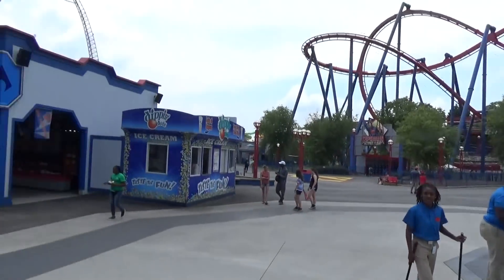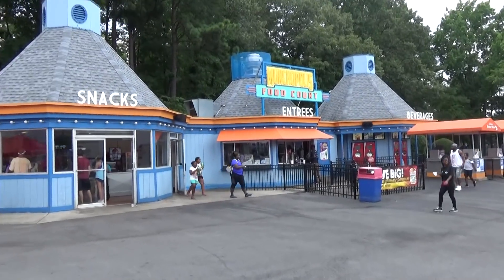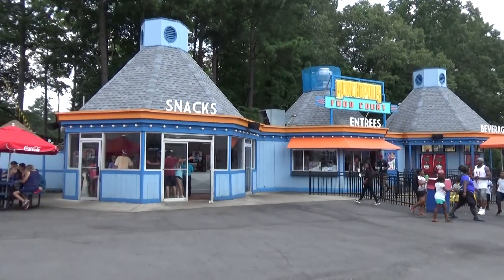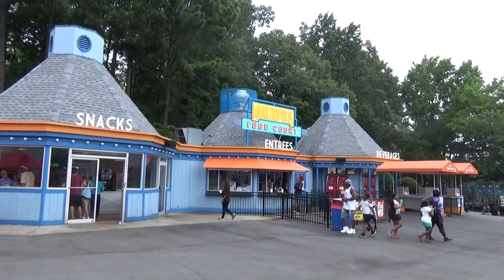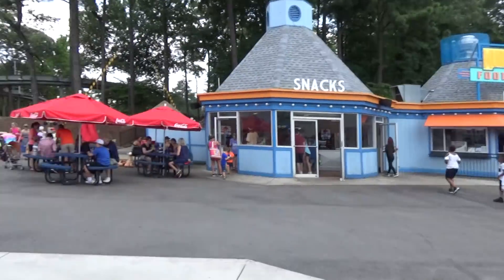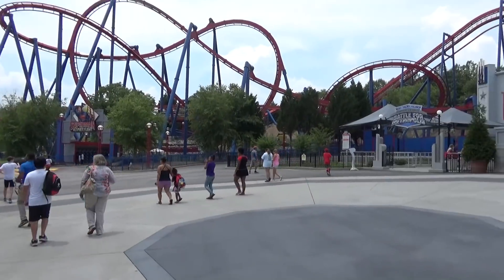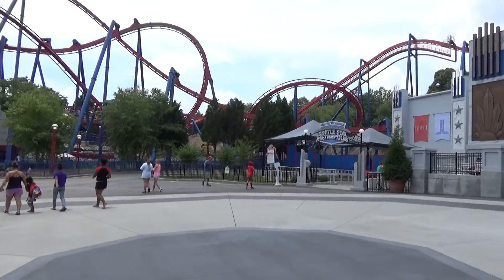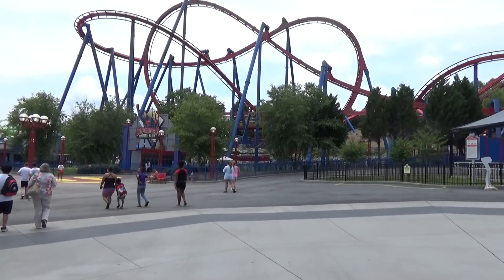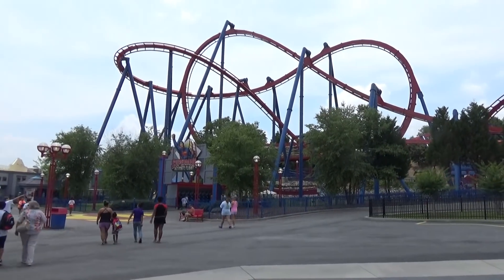After a much needed soda break, we're back. There's another Coke Freestyle machine here at the wonderfully named Munchopolis food court. One questionable thing — they say they have loaded fries, but their 'loaded fries' are fries with cheese and chili — no bacon. Those are not loaded fries, Six Flags Over Georgia. Those are chili cheese fries.